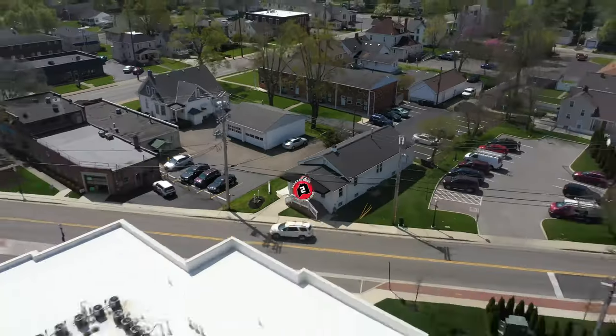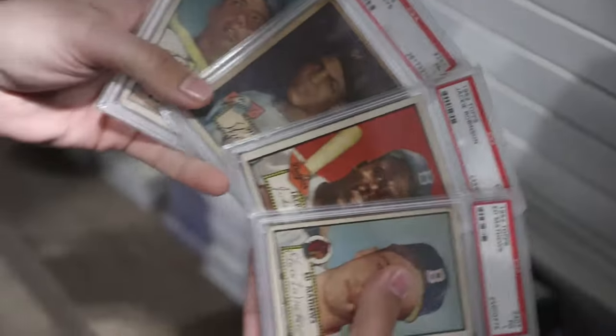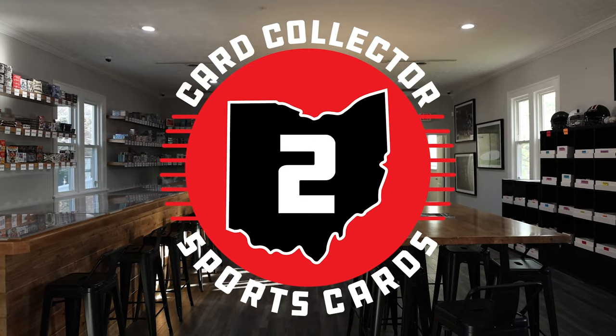What's going on YouTube, Card Collector 2 coming at you here with a brand new video. Today we're back with another video, and this time it's going to be another mail day. This is probably going to be our fourth or fifth mail day of the year. I got a lot I purchased off of Twitter, a couple IG purchases, and more. So let's get right into it.